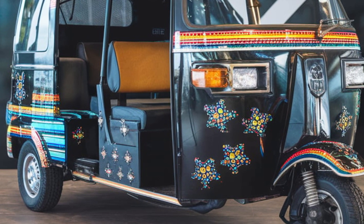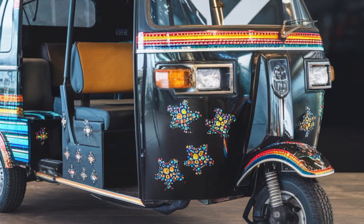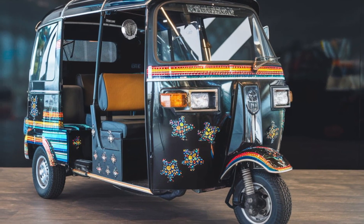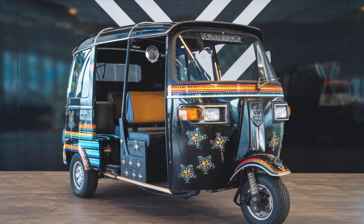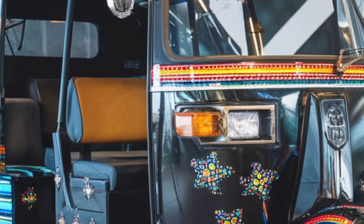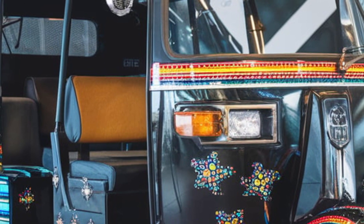Inside, the Kumotion prioritizes passenger comfort. With ergonomic seating, ample legroom, and climate control options, it redefines what an auto rickshaw can offer. USB charging ports and Wi-Fi connectivity keep you powered and connected throughout your journey.